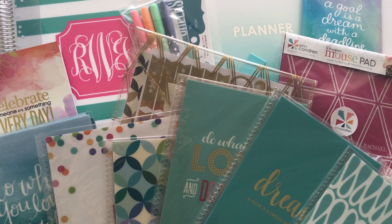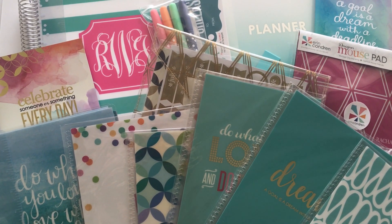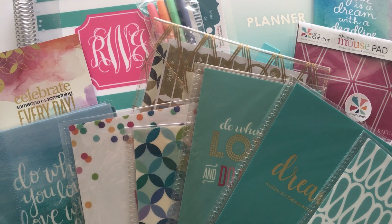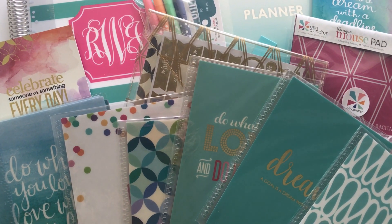Hey there, it's Rachel from All About The House. In this video I'm sharing an Erin Condren Planner haul. I'm totally obsessed with all of the cute stuff on her website. I had trouble controlling myself so I ended up with quite a good haul. So let's do a quick flip through of all the cute stuff that I got.